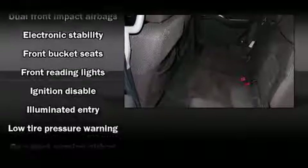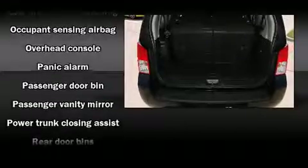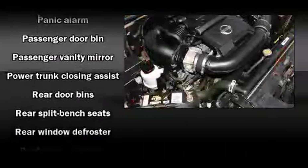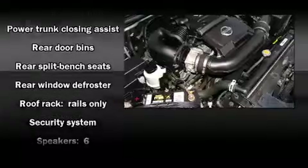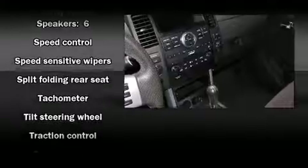Nissan ensures the safety and security of its passengers with equipment such as dual front impact airbags with occupant sensing airbag, traction control, anti-whiplash front head restraint, a security system, and four-wheel disc brakes with AVS.